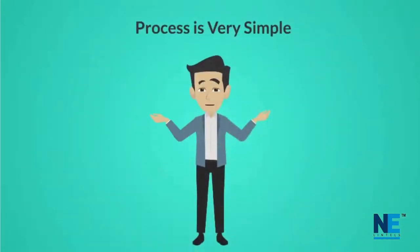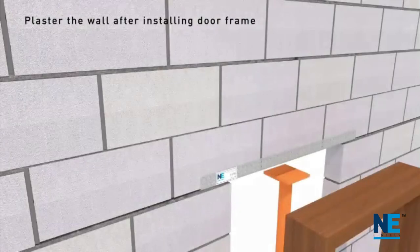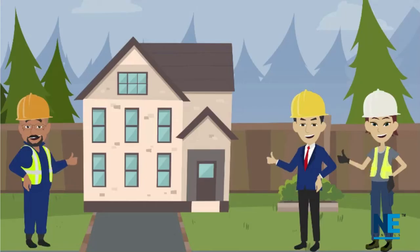The process is very simple — just put the lintel at the specific location and workers can start their work. Compared to concrete or precast lintels, steel lintels are a fast and economic solution with reduced construction time.